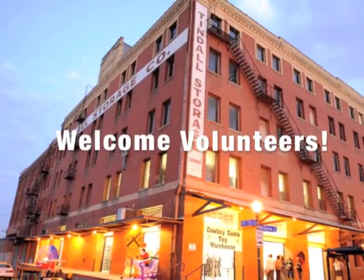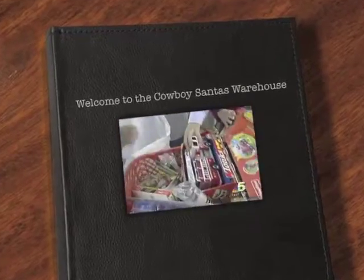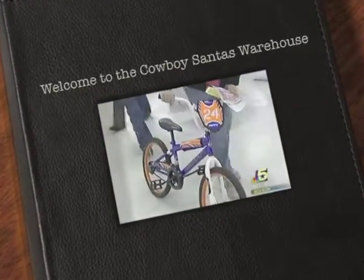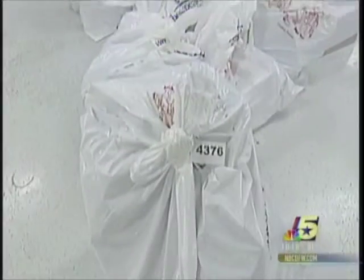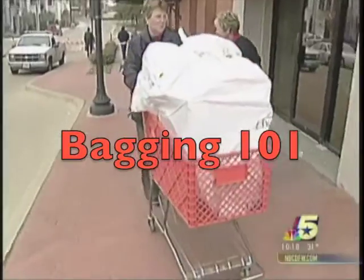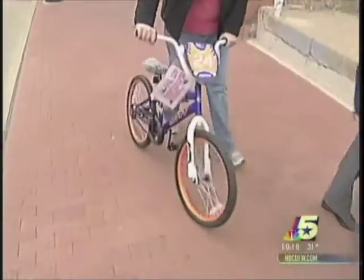Welcome volunteers, welcome to the Cowboy Santa's Warehouse in Fort Worth, Texas. The non-profit program provides toys to low-income families during the holiday season. Welcome to Bagging 101. We have more than 12,000 families to help, so we need your help to make this year a success.